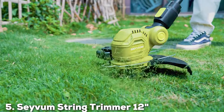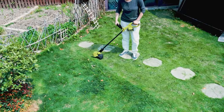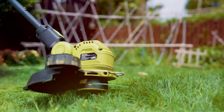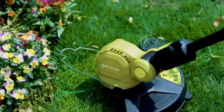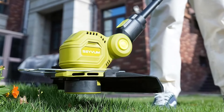The number 5 position is held by the Savum 12-inch String Trimmer, which stands out with its innovative design and superior performance. This trimmer is crafted with a lightweight yet robust frame, ensuring it is easy to maneuver around tight spaces without sacrificing strength.